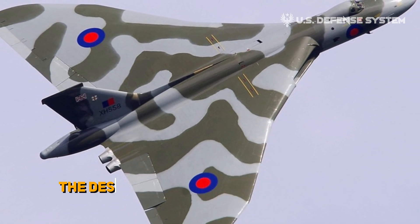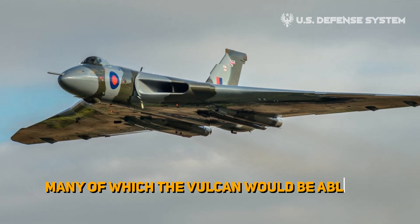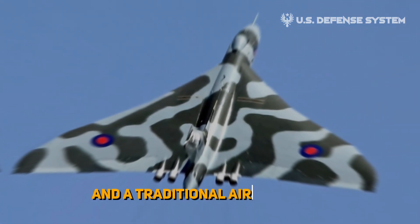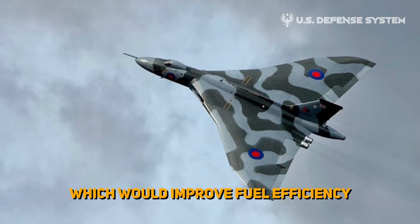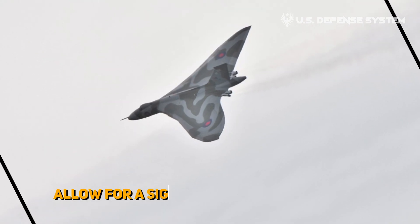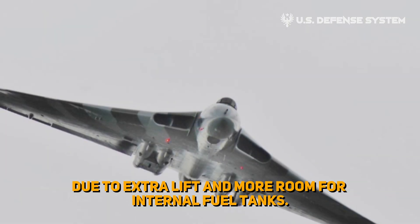Nonetheless, the design possesses various potential benefits, many of which the Vulcan would be able to capitalize on. By eliminating vertical stabilizers and a traditional aircraft tail, the jet promised to have significantly reduced drag, which would improve fuel efficiency. Additionally, the extra space in the wings could allow for a significant increase in range, due to extra lift and more room for internal fuel tanks.